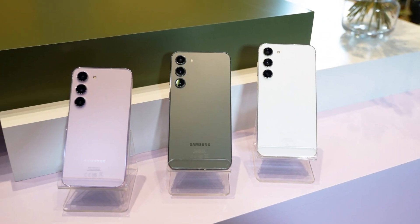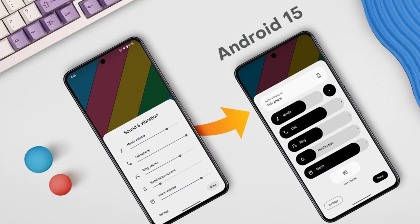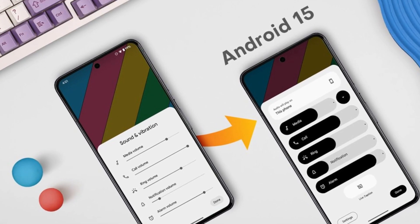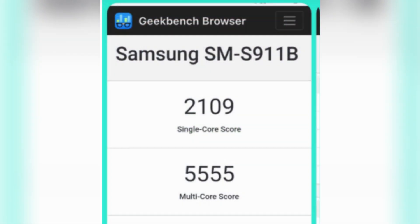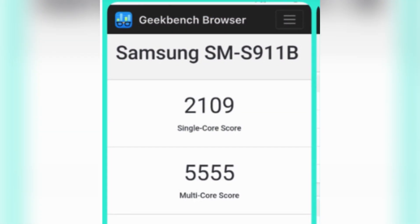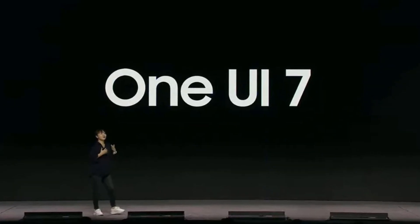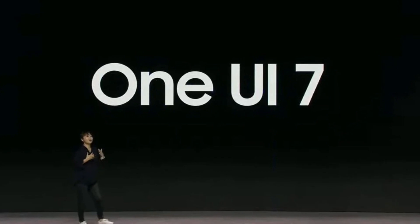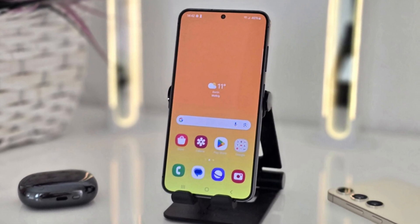Now let's talk numbers. One of the highlights comes from the Galaxy S23 series, where early benchmarks show impressive gains. The base Galaxy S23 model running Android 15 with One UI 7 was spotted on KeepBench, scoring 2109 in single-core and 5555 in multi-core tests. These scores are higher than what we see in previous software versions, hinting that One UI 7 could bring some serious performance boost to Samsung's latest devices.